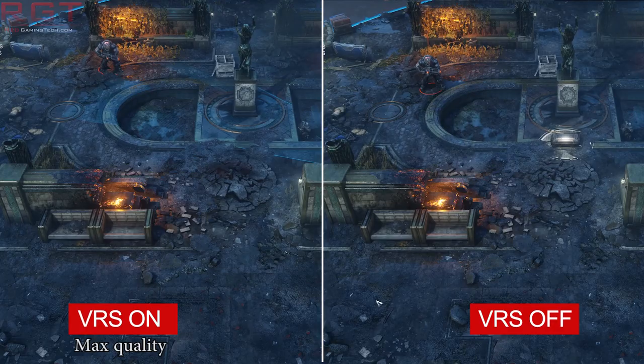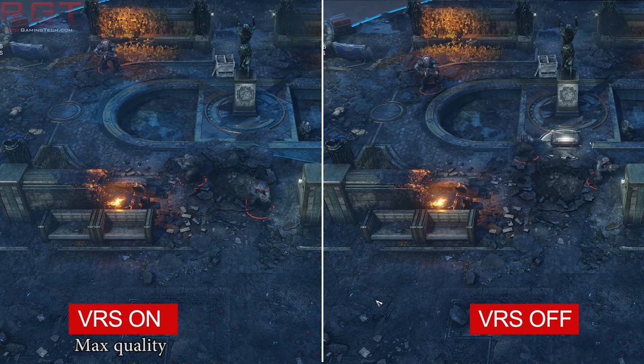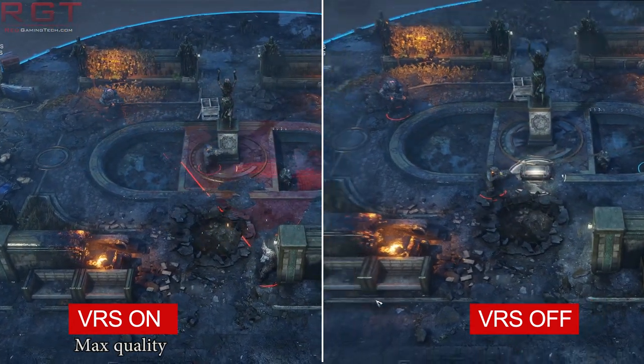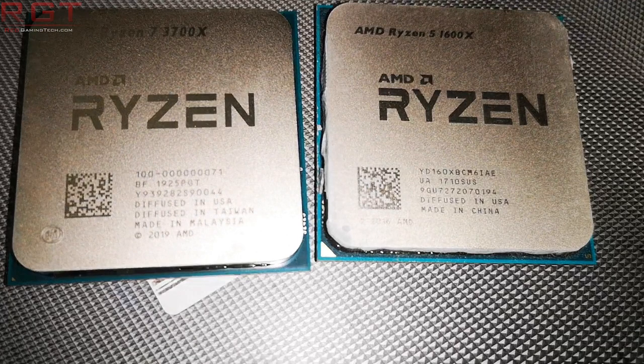Switching to Gears Tactics, which is a new entry in the Gears universe, it launched fairly recently with VRS support and is also part of Xbox Game Pass for PC. It's a pretty fun game. We're testing again with an RTX 2080 Ti, and we're also throwing in the RTX 2060 Super into the mix. I'd like to thank MSI for chipping in here with the RTX 2060 Super, so go to their UK social media and thank them if you would. And of course, the Ryzen 7 3700X is also the CPU of choice.